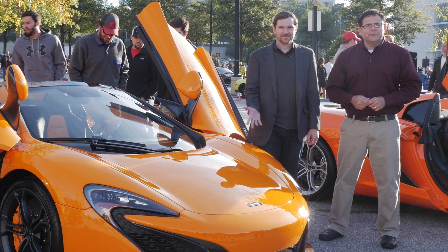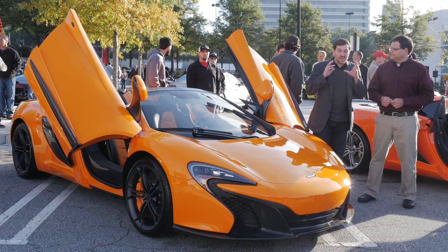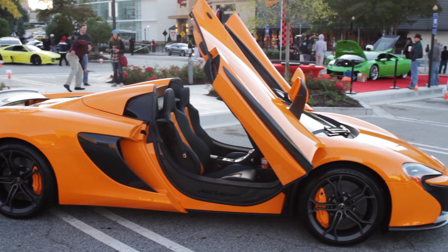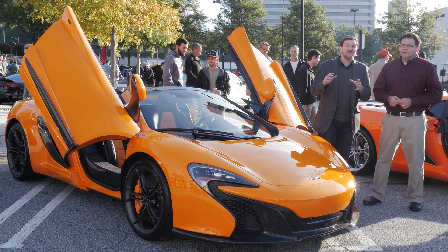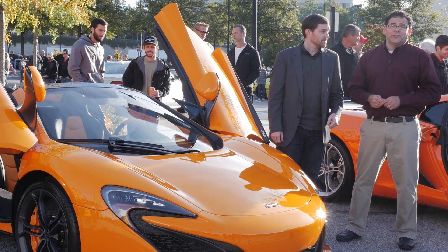We're standing in front of the 2015 McLaren 650S Spider. This is a work of art. This vehicle has a twin-turbo 3.8-liter V8 engine, and on the road that gives it 641 horsepower. That is a strong engine — it gives it a quick 0-60 time under three seconds.